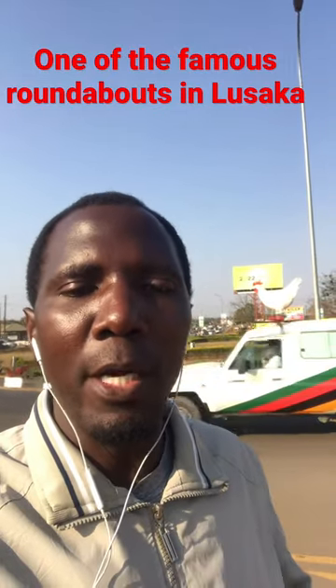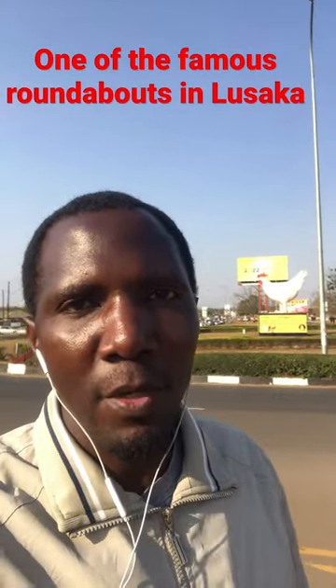If you like these travel videos about different places here in Zambia, you may want to subscribe to my YouTube channel and also follow me on TikTok. I will see you in my next video.